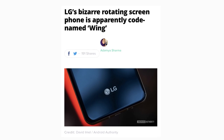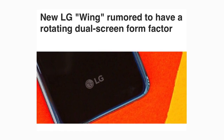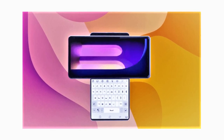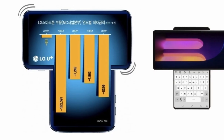The latest design that fits this bill comes from LG in a device codenamed the LG Wing. According to a report by ET News, the South Korean company is working on a new device with a T-shaped form factor, featuring a small display that hides under the main screen when activated.